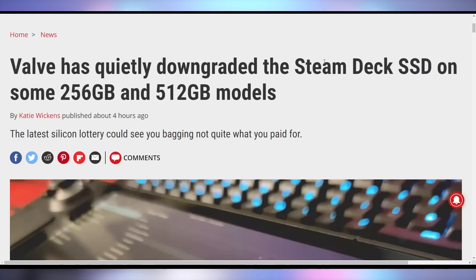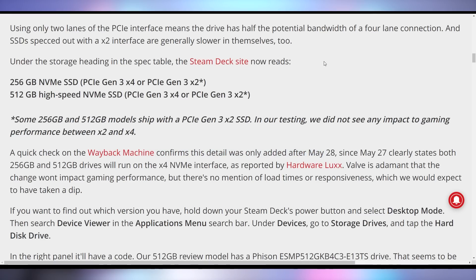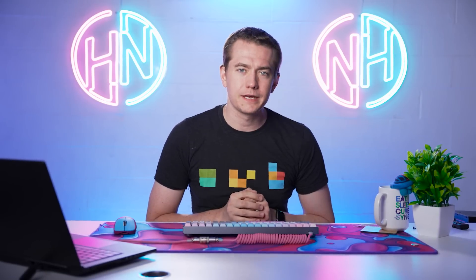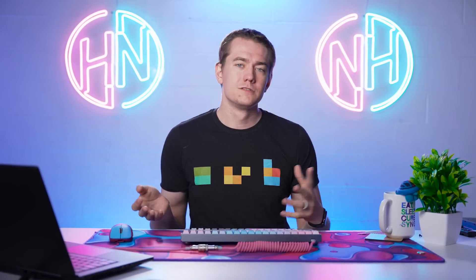We've got more details about the Steam Deck — and it's worse, at least for some of them. Valve has been quietly downgrading the SSDs on the 256 and 512GB Steam Deck models, shipping them with PCIe 3.0 x2 SSDs instead of x4, meaning only two lanes instead of four — half the original speed. Research indicates Valve updated their website about this at the end of May. However, they say it has no impact on gaming performance, which is believable given many users play games off the microSD card slot.